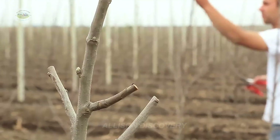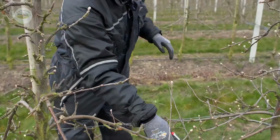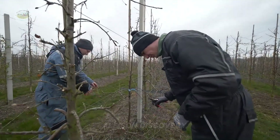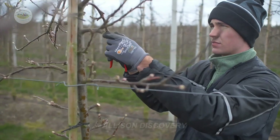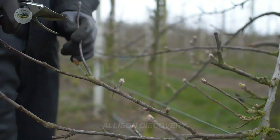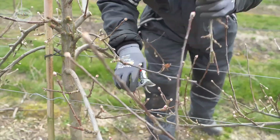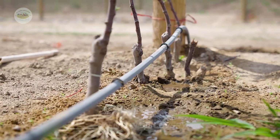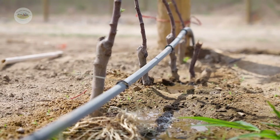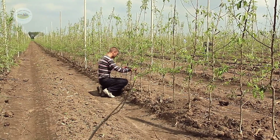Imagine pruning as a stylist giving the tree a perfect haircut. Every branch is trimmed with precision. Additionally, apple trees need to be watered on time and in the right way. Farmers in New Zealand use smart drip irrigation systems, which not only save water, but also care for each tree like a loyal friend.